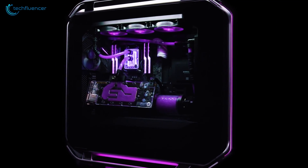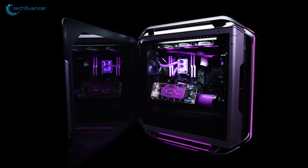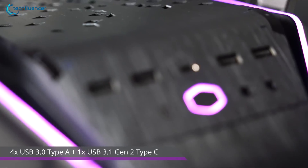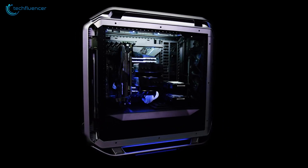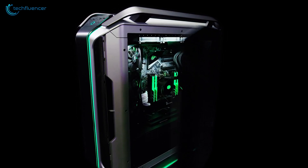This case is water cooling ready and has vent cutouts on both the top and bottom for greater heat dissipation. The top panel also houses 4 USB 3.0, 1 USB-C, the power button, and the headphone and microphone jack inputs. If you're into water cooling and looking for a capable full-tower PC chassis, we recommend the COSMOS C700M for you.